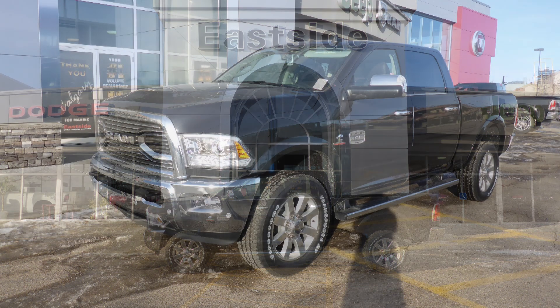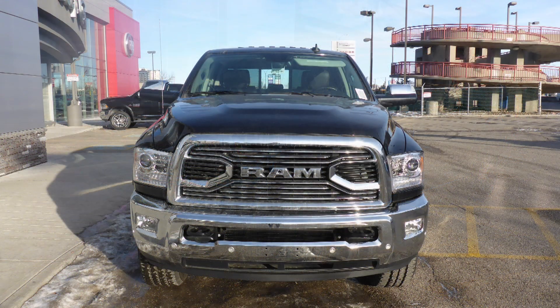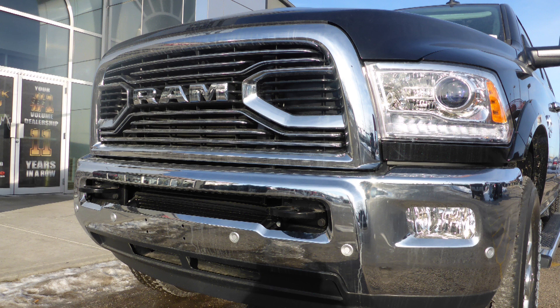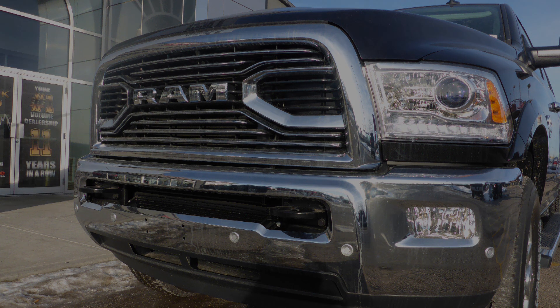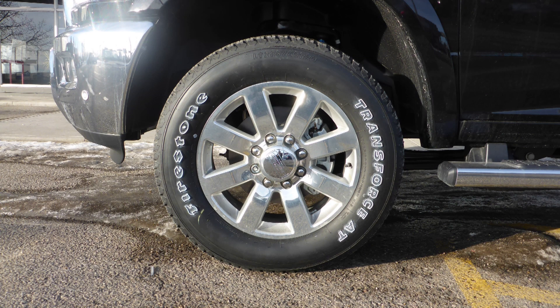This 2018 Ram 2500 Longhorn Crew Cab comes equipped with a 6.7 litre turbo diesel engine and automatic transmission, bifunction projector headlamps, fog lamps, power heated folding side mirrors, and 20 inch aluminum wheels.